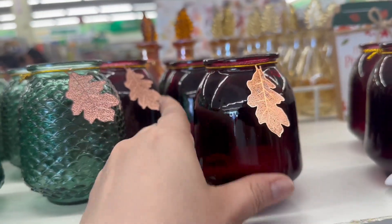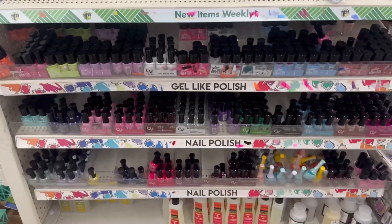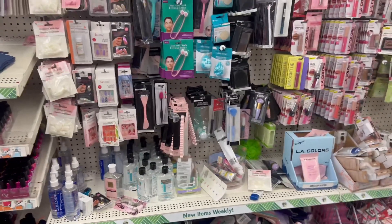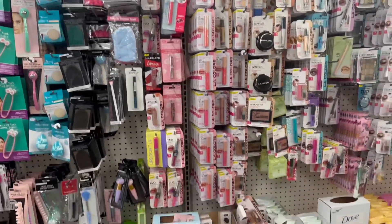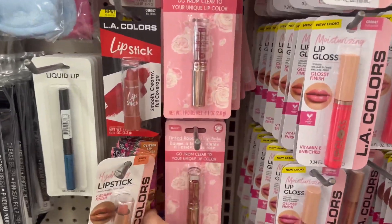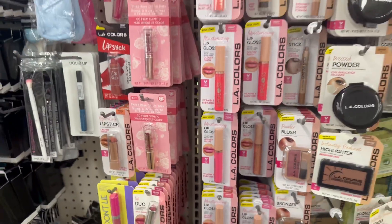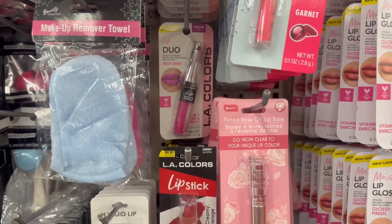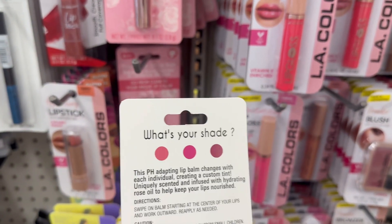Coming down the makeup aisle — this location is all new to me so I don't know where everything is, but we're just going to keep going and see what they have. This is a lip gloss everyone needs to try — a fabulous tinted rose lip oil that changes colors according to the pH of your skin.